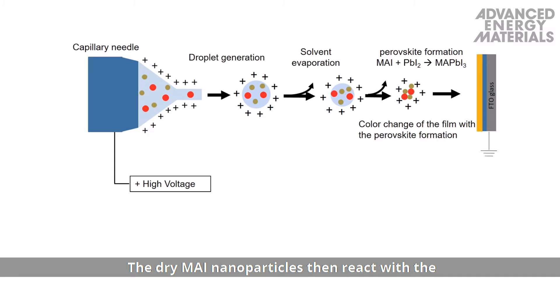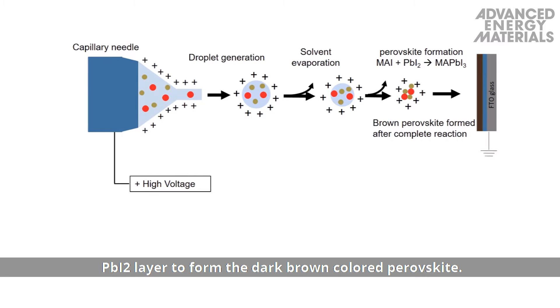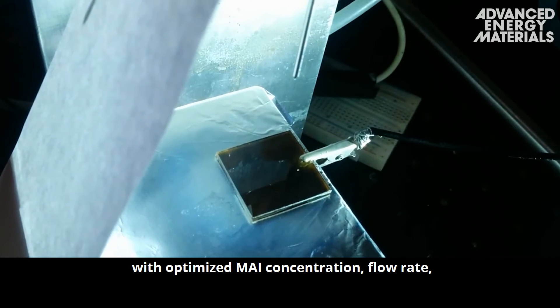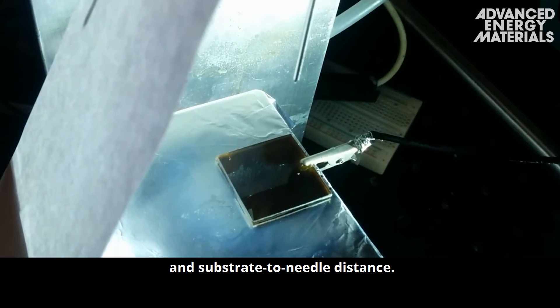The dry MAI nanoparticles then react with the PbI2 layer to form the dark brown coloured perovskite. The perovskite formation can be achieved in 40 minutes with optimised MAI concentration, flow rate and substrate-to-needle distance.